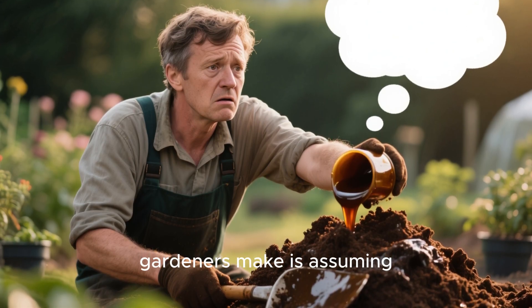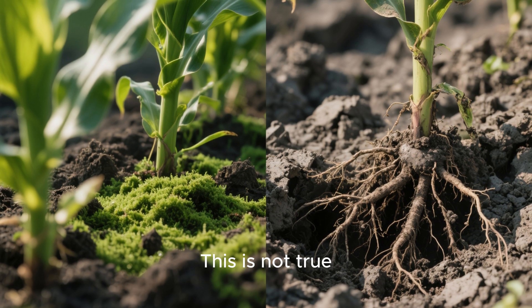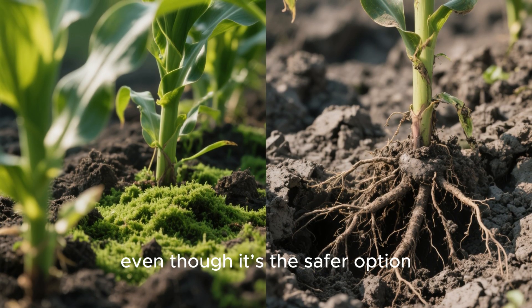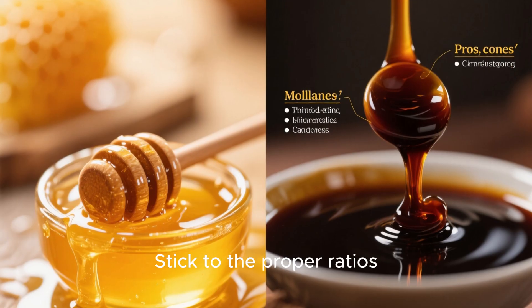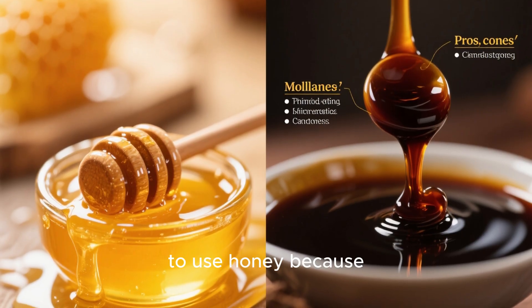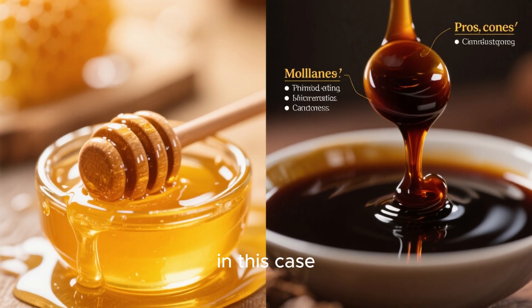One of the biggest mistakes gardeners make is assuming that if a little molasses is good, a lot must be better. This is not true. Over-applying molasses — even though it's the safer option — can still overwhelm soil biology and trigger anaerobic conditions. Stick to the proper ratios. Another mistake is continuing to use honey because it feels more natural or pure. Natural does not mean beneficial in this case.